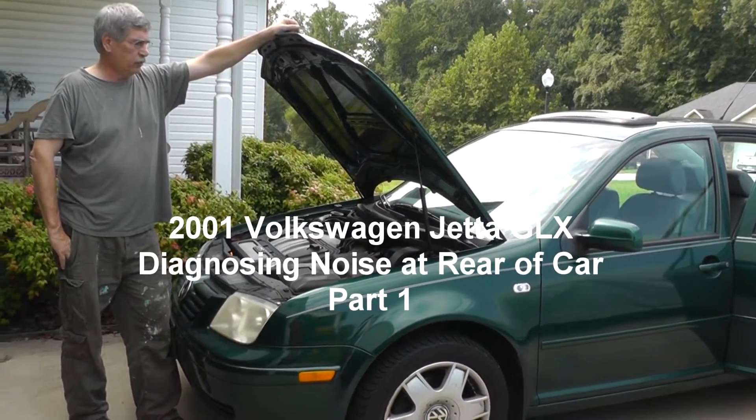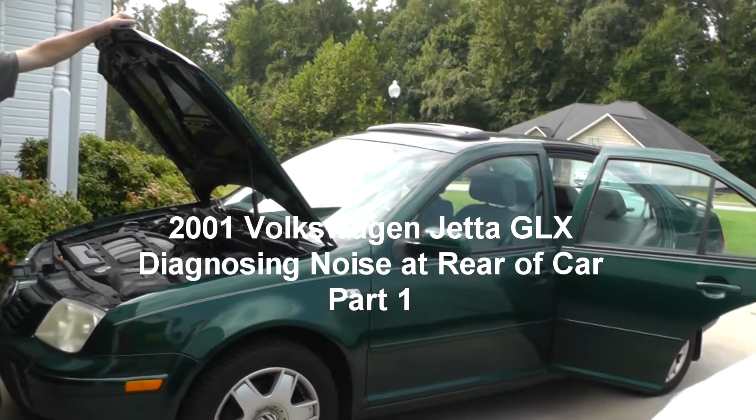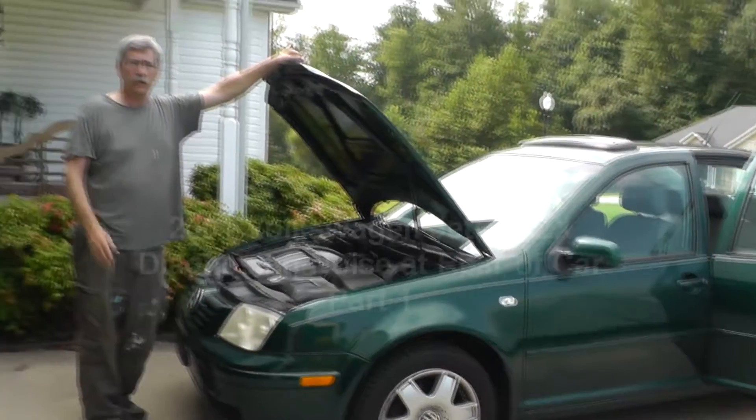Welcome back guys, we have another one — a 2001 Volkswagen Jetta. As you remember, we had worked on this one with the secondary air injection, and all of that is working great.